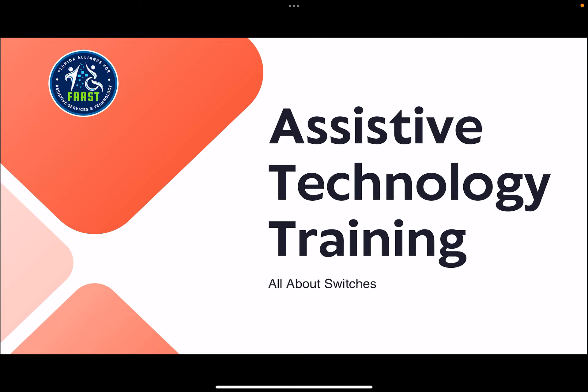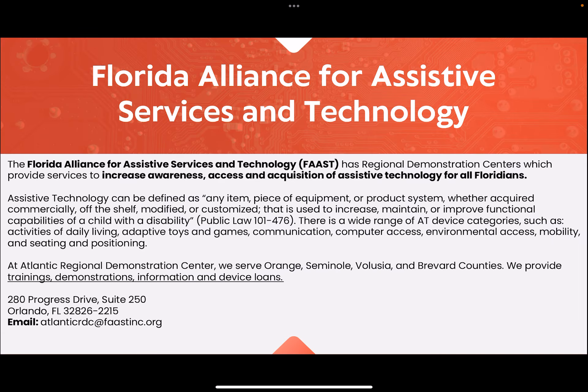Hi everyone, welcome to this month's video from the UCF AAC Lab in conjunction with the FAST Center. We'll be talking about assistive technology training that's all about switches. The Florida Alliance for Assistive Services and Technologies has regional demonstration centers which provide services to increase awareness, access, and acquisition of assistive technology for all Floridians.